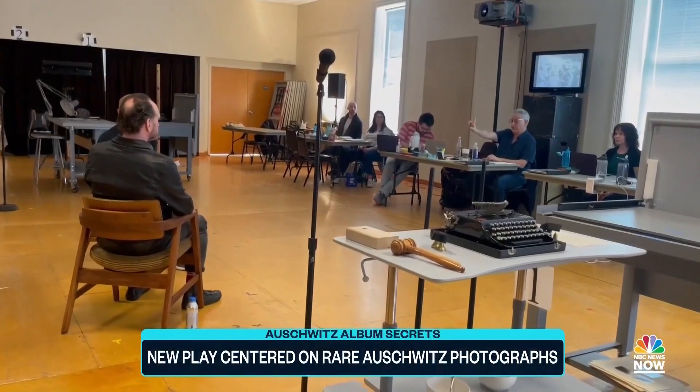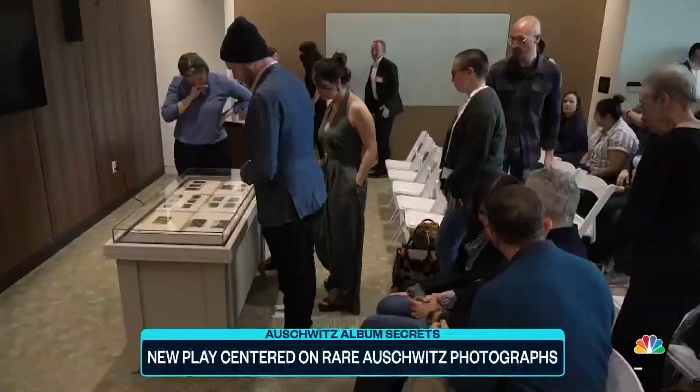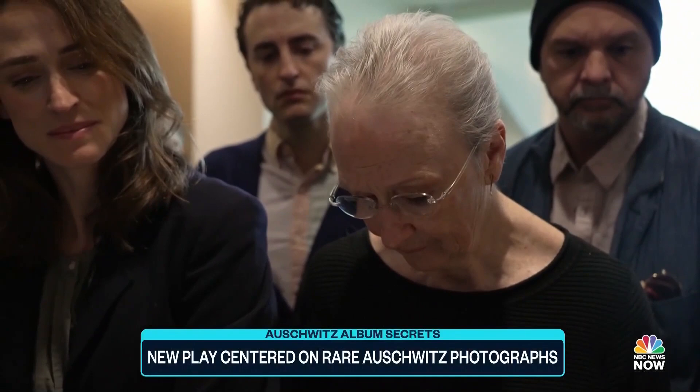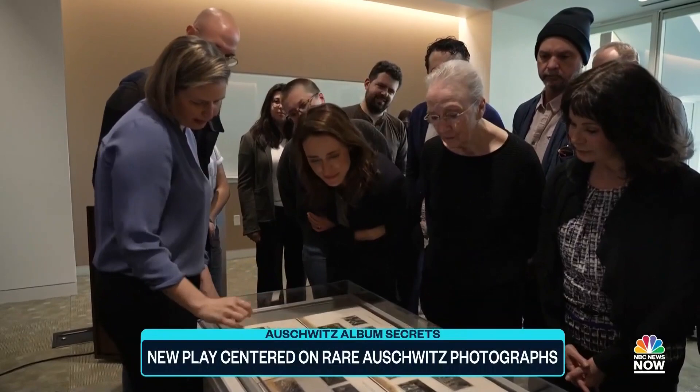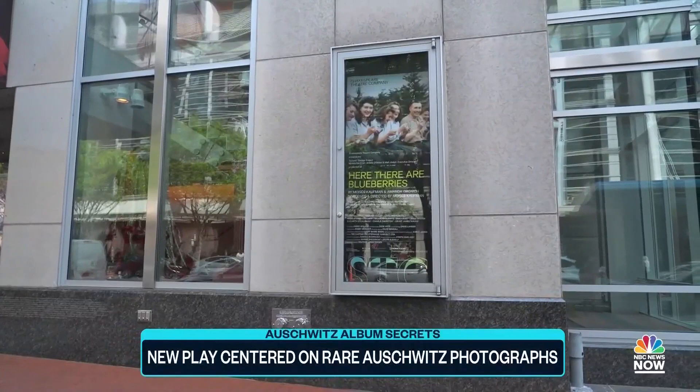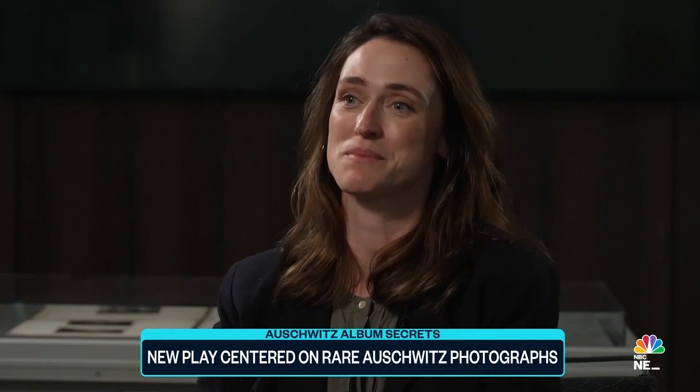For weeks they've been rehearsing, but before the show's opening night, the cast went back to where the story first began — those original photographs. We were there as they saw them in person for the first time at the Holocaust Memorial Museum's archives. You can see how small they actually are. Elizabeth Stallman, who plays Dr. Erbelding, is one of the actors portraying a real-life figure in the show, set to open at the Shakespeare Theater Company's Harman Hall in Washington, DC. The facts are extraordinarily important to get right.